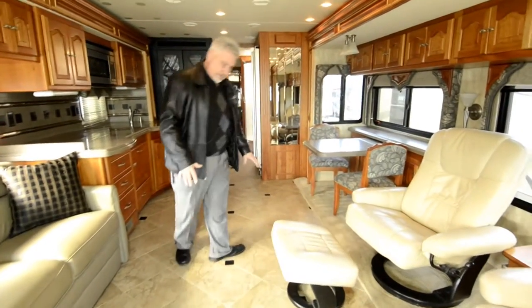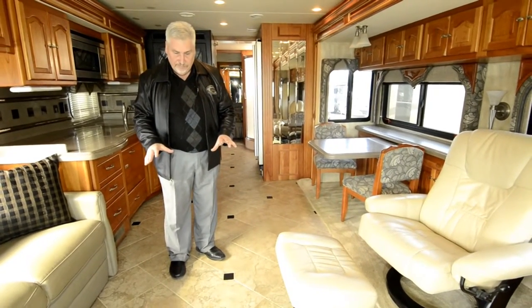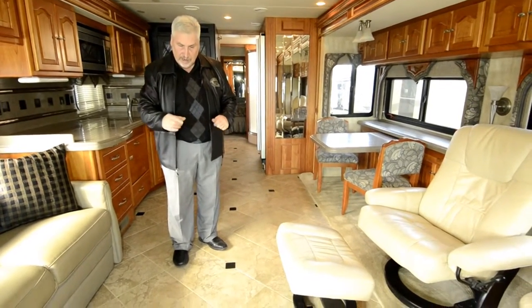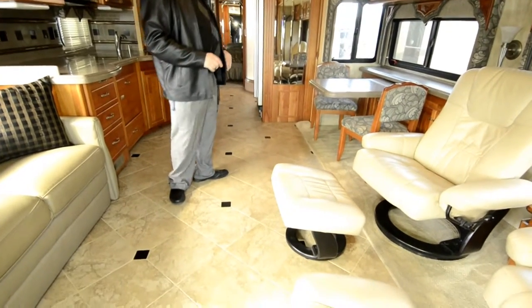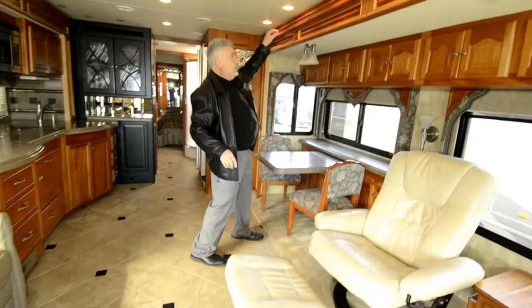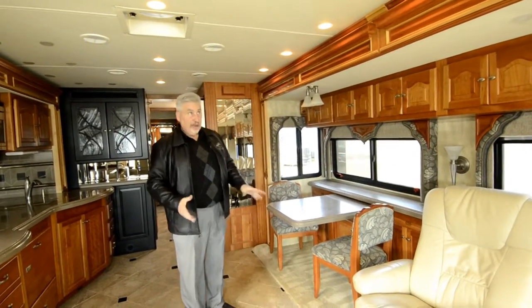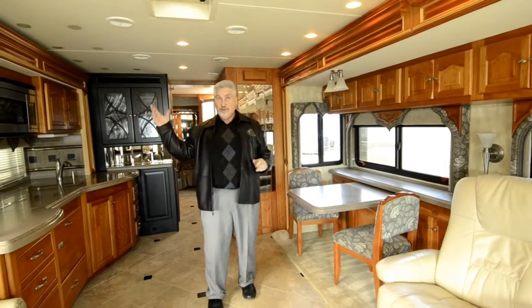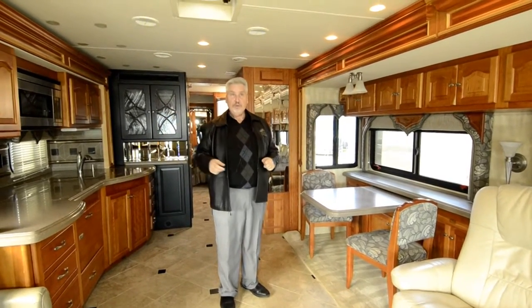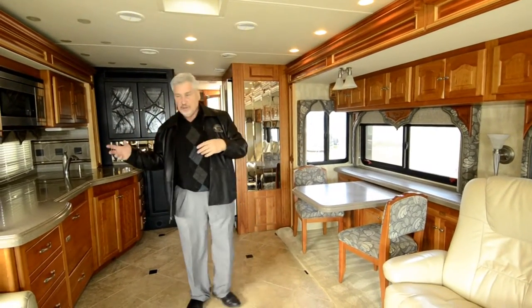You've got tile floors — solid tile floors throughout. If you notice, it's pieced together with black tile in between, which gives it a real elegant look. You have your bank lighting up in the ceiling. These are halogen lights — they're very bright and light up the inside. You can actually turn on whichever bank of lights you want, so if you want one side of the coach bright and the other side dim, you can do that.